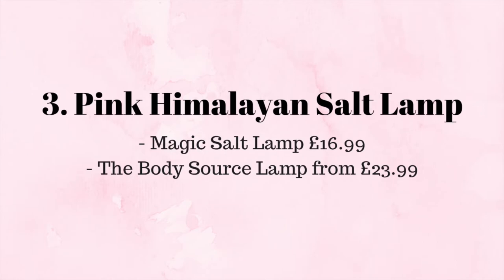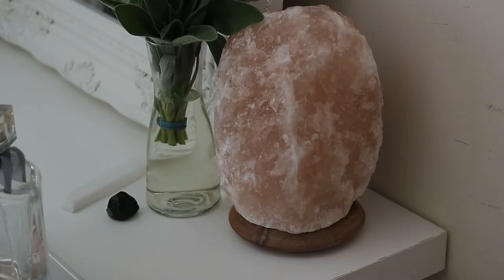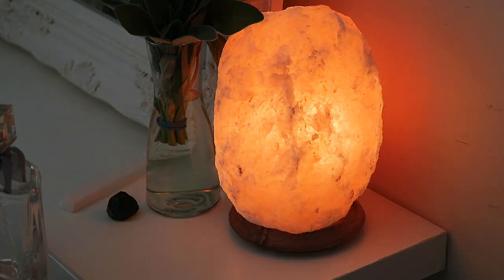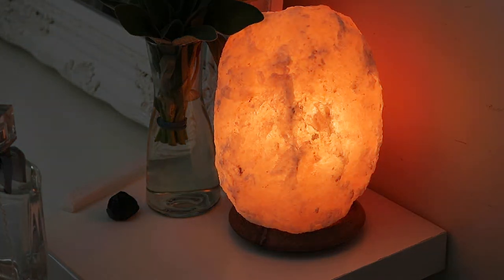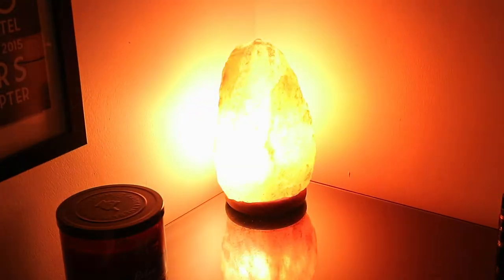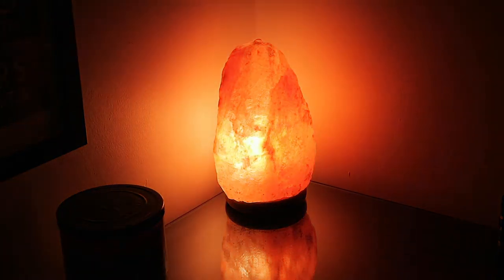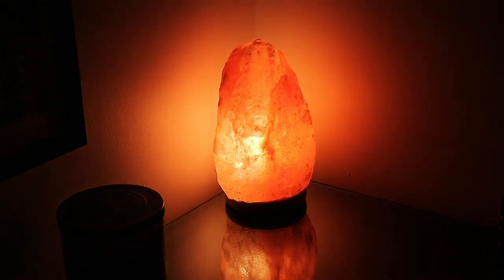Another well-being lifestyle favorite are these Himalayan salt lamps. Not only do they add a warm hue to a room but they also have many benefits including purifying the air and helping with sleep and relaxation, to name but a few. I have one of these in my office and in our bedroom upstairs.